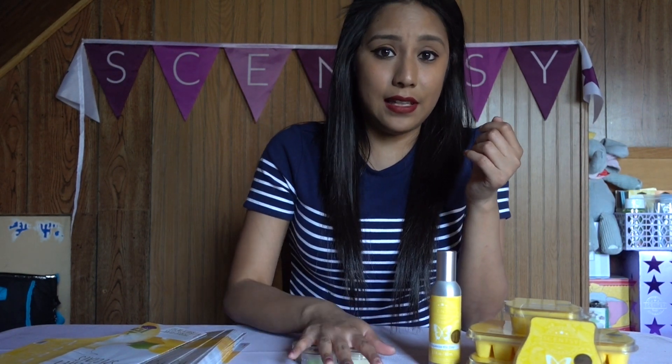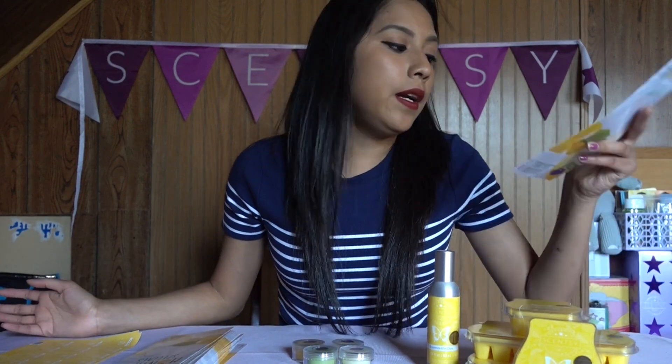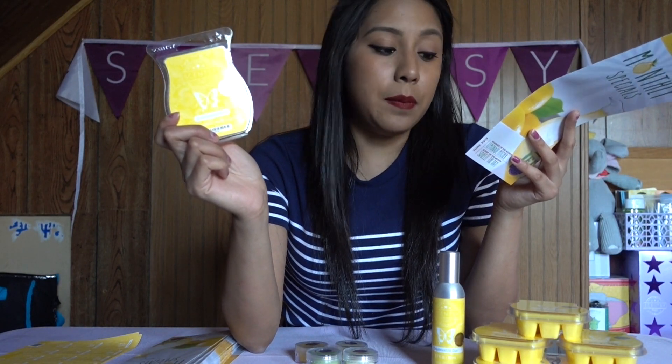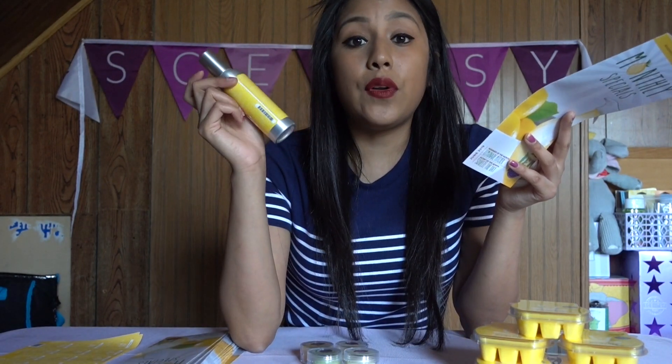Let me get to prices. The warmer regular price is $55. For the month of June — available starting June 1st — it's 10% off, so the warmer will be $49.50. For a scent circle, instead of $3 it will be $2.70. For the bars, regular price is $6 but for June it's $5.40. The room spray is $8 and for June it's $7.20.